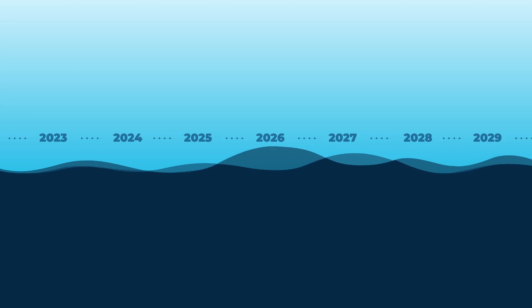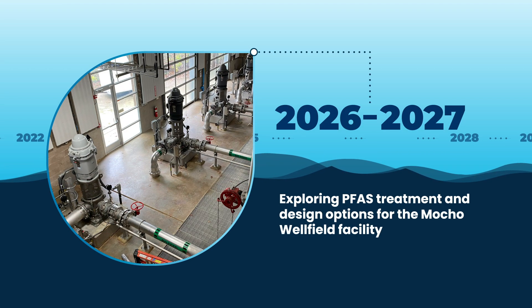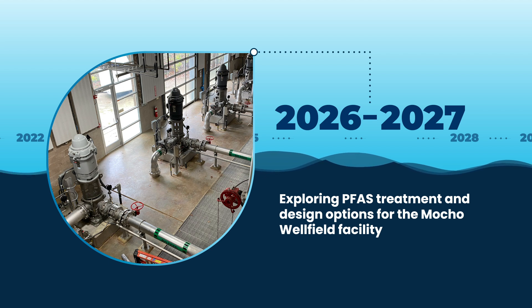We are working on a conceptual design for a PFAS treatment facility at our Mocho well field location, with the goal of having a third PFAS treatment facility online in two to three years.